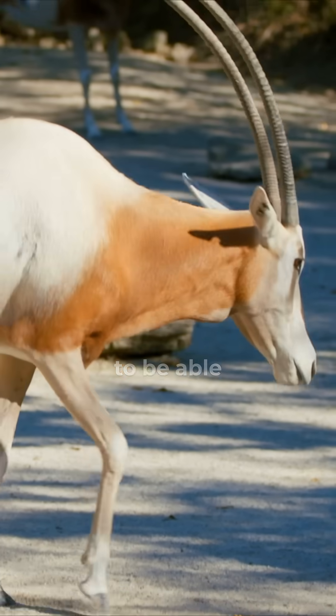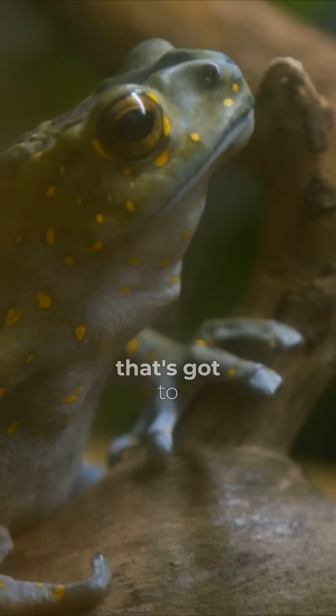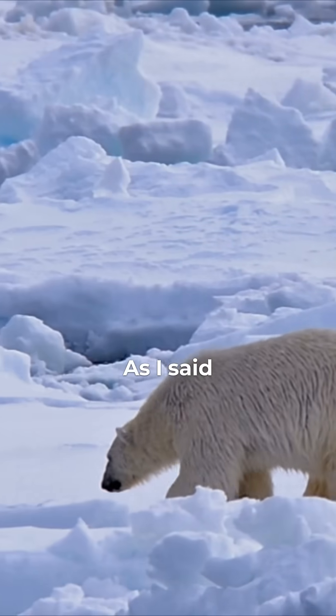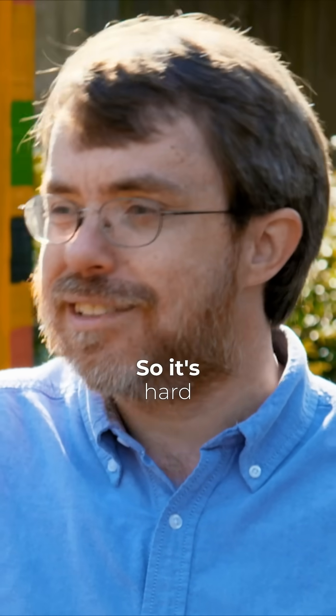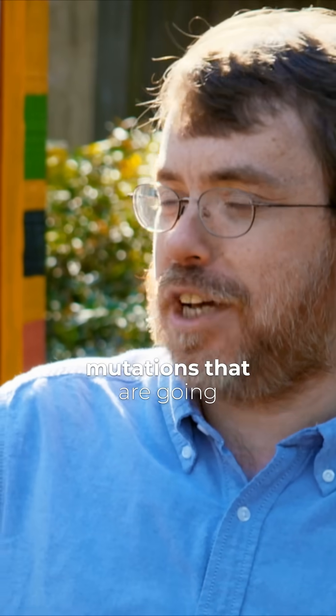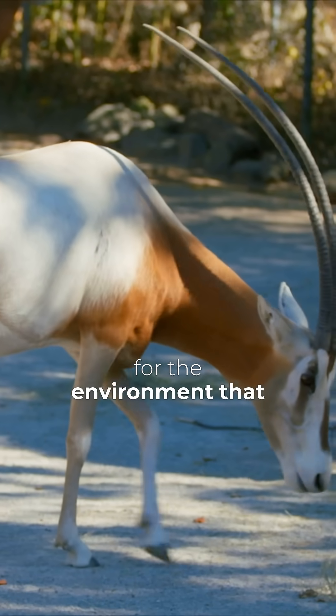So the ability to change your coloration like that, to be able to fit an environment — that's got to be built into the system before it starts. Random mutations generally don't do anything. So it's hard to imagine how you're going to get a lot of random mutations that are going to actually produce just the right coloration for the environment that you're living in.